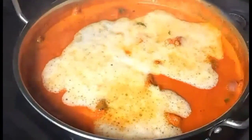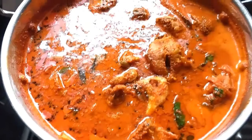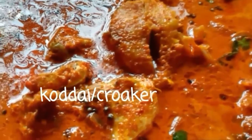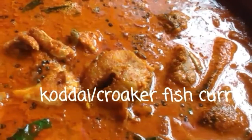Always leave fish curries for at least 30 minutes after preparing — this increases the taste and flavors. Thank you for watching this video. Don't forget to subscribe. Happy cooking!